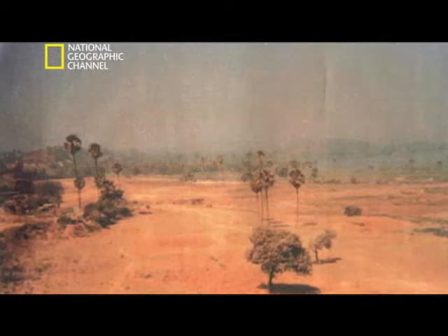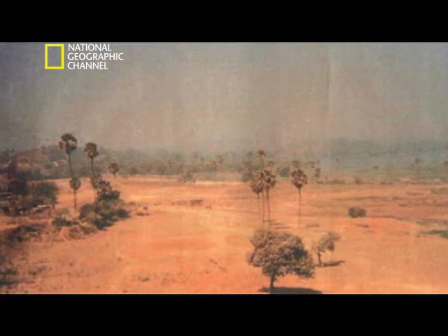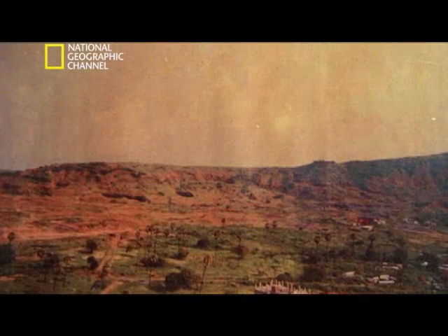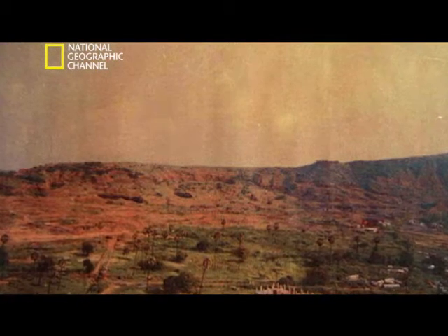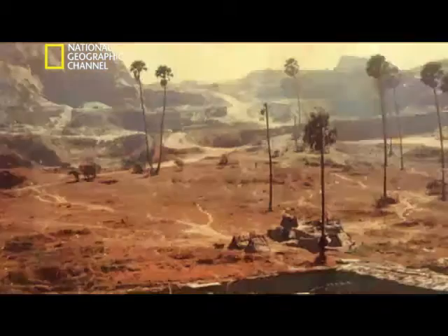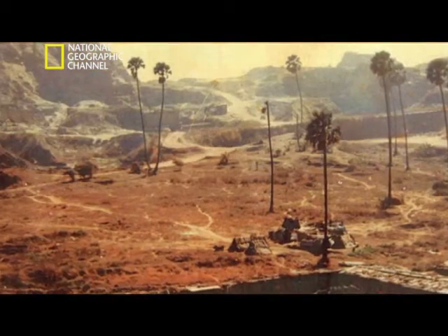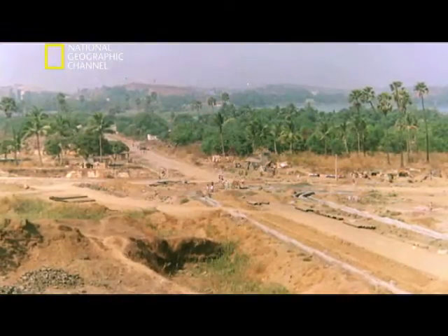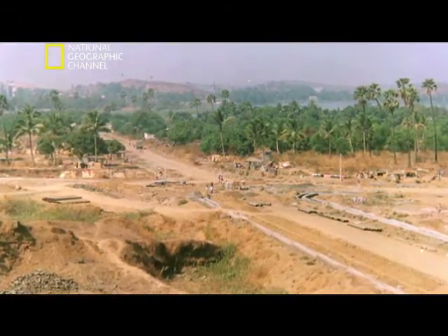With 250 acres of desolate land in hand, the Hiranandani brothers were desperately in need of a plan to turn it into the satellite township they hoped for. The task of masterminding this transformation went to architect Hafeez Contractor.